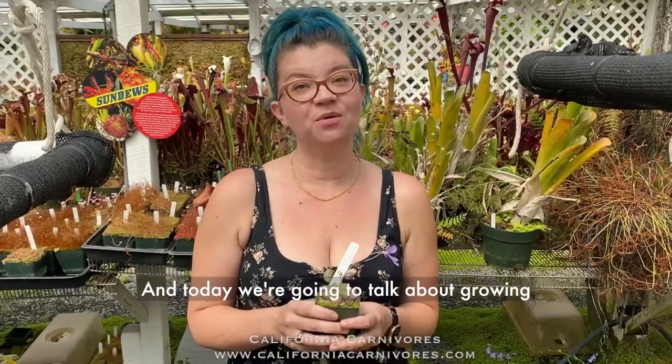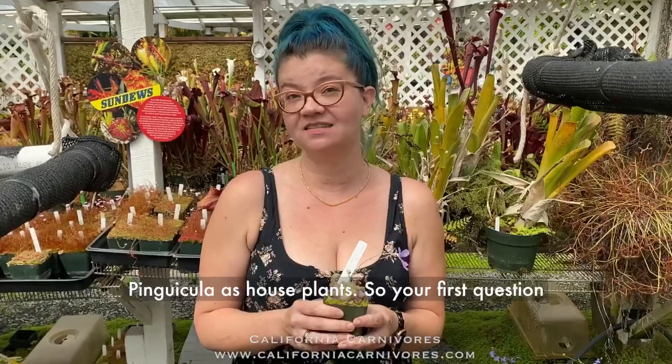Hey plant pals, it's Daniela at California Carnivores and today we're going to talk about growing pinguicula as houseplants.